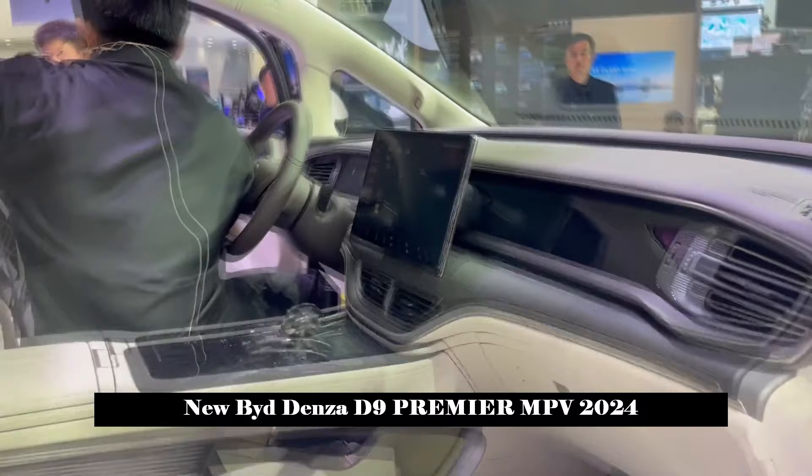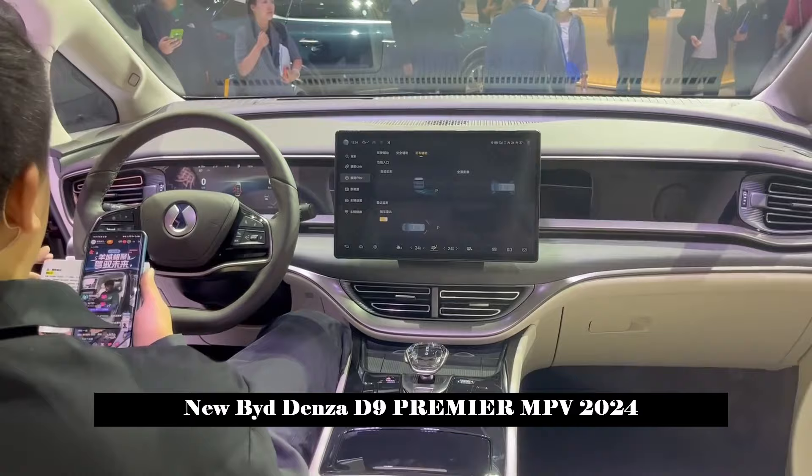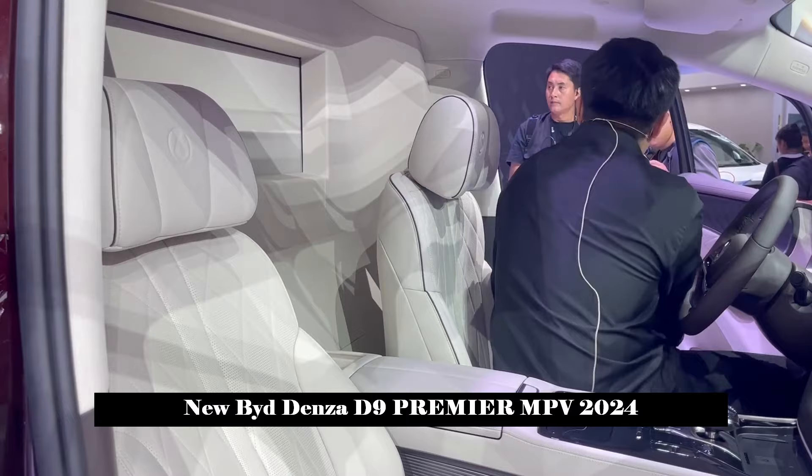The new car focuses on expanding users' lifestyles and creates a full-size co-creation ecosystem through user co-creation meetings, CEO meetings and other forms. There is currently no information about power.